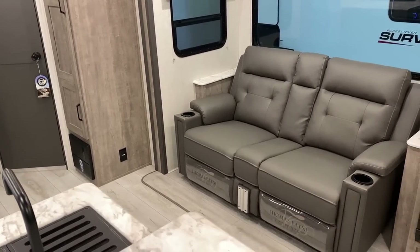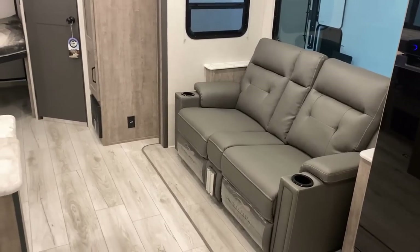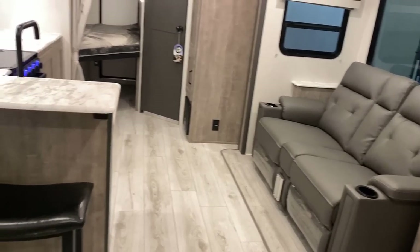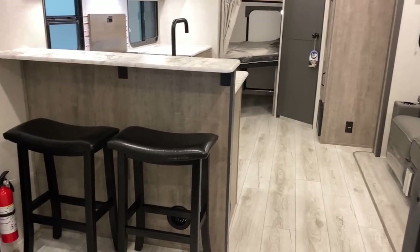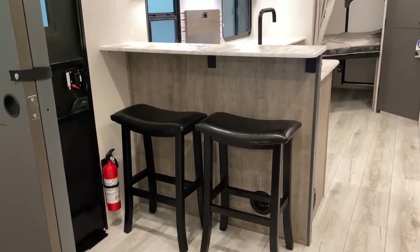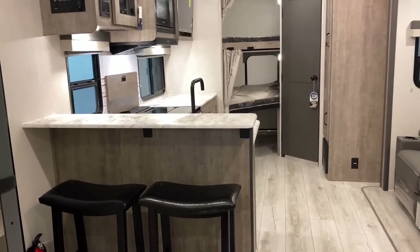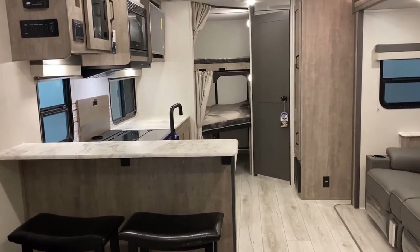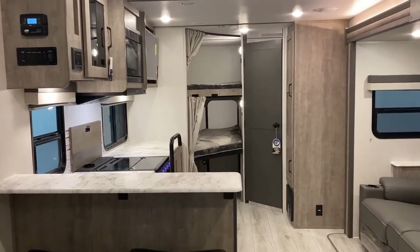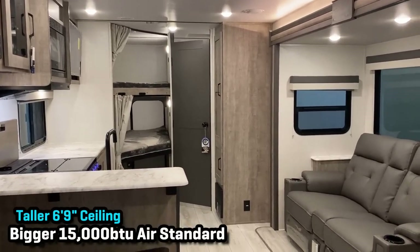But it makes me ask the question: are you okay with not having a traditional booth dinette in a smaller family camper? Remembering that you've got this elevated breakfast bar right here, you do still have room to seat and feed multiple people, albeit not at the same table. On a rainy day, if you like playing board games or something, I could see that being a little bit of an issue.